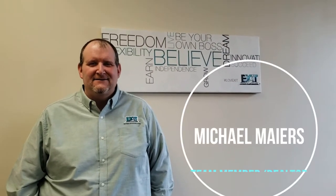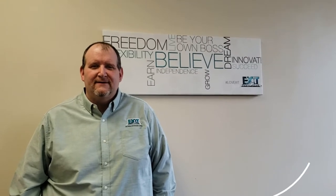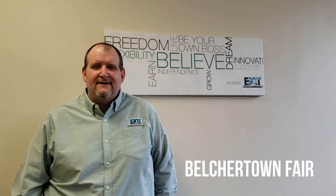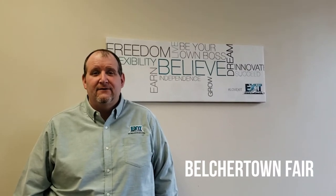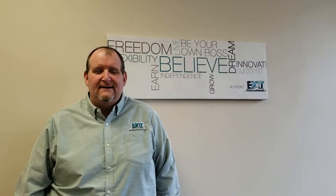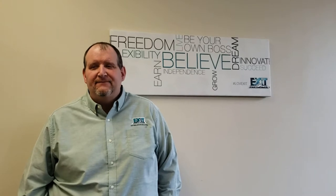Hi, I'm Mike Mayers with Exit Real Estate Executives Team Gresti. The next thing we want to talk to you about is the Belchertown Fair. It's an annual fair held every September — beautiful fall weather. It's a great time for you and your family to come explore all that Belchertown has to offer. It's one of the oldest running fairs in the area and a traditional town fair. It centers around agriculture, tradition, and local craftsmen and artisans. It's a great way to spend the day with the family and catch up with old friends. We hope to see you there.